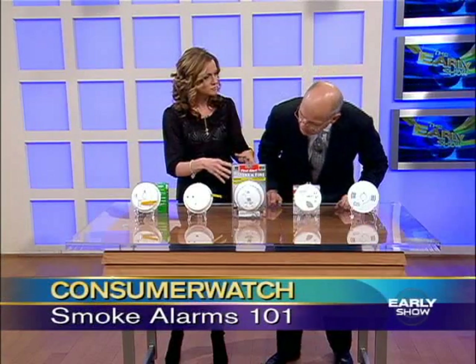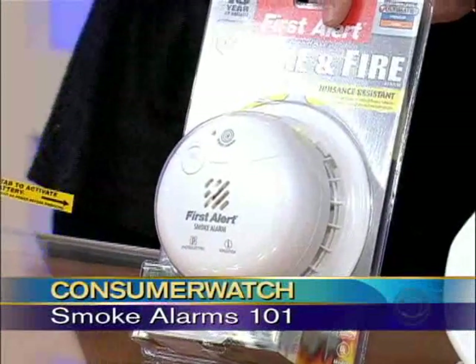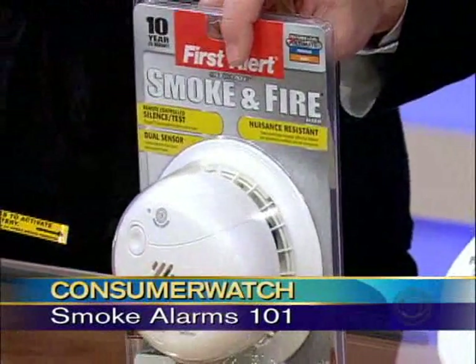Something else you can buy is an alarm that has both of these built into one — it's a dual sensor. And they're really not that expensive; we're talking about 20 bucks. It's worth saving your family's life.